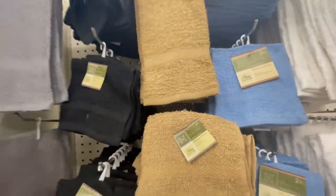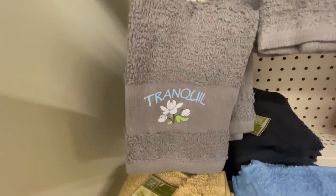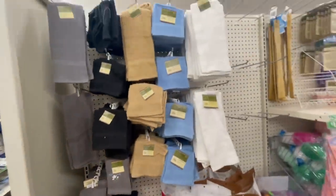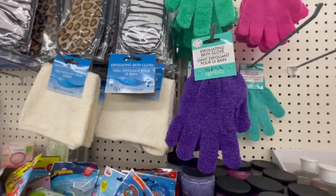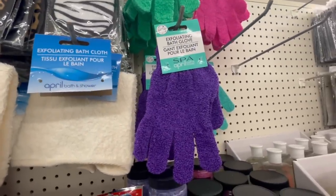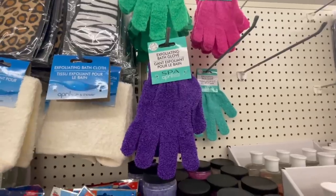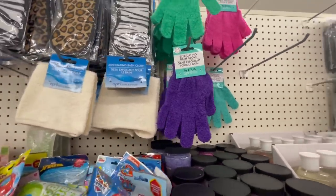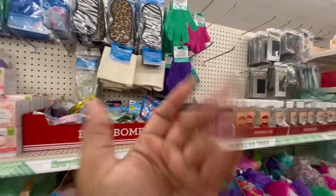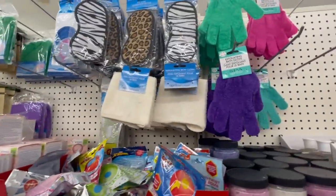If you love using a washcloth in the shower like I do, they have lots of them here. There's one with a cute design that says 'tranquil' on it. They also have exfoliating bath gloves, which are really popular right now — super good for baby soft, smooth skin. I don't use loofahs anymore, so I pick up one of these gloves and a washcloth, and I'm good to go.